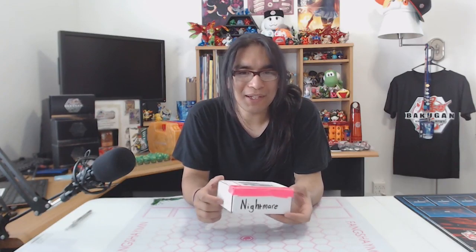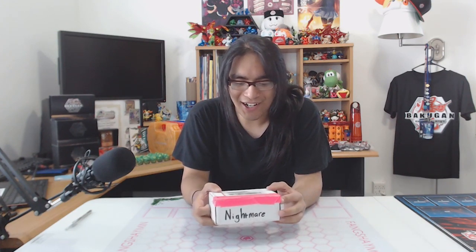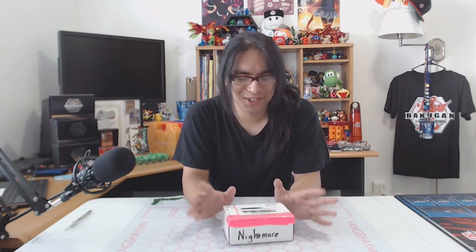Nightmare has been making a lot of customs for a lot of people. And when I met her at Anime Expo this last weekend, I asked her if she could make me a custom of my favorite Bakugan. Those who have been watching my videos, you all know my favorite Bakugan is Pegatrix.